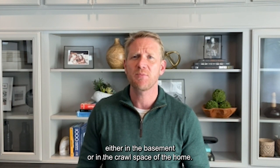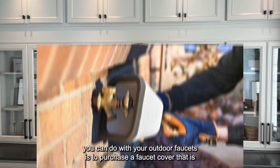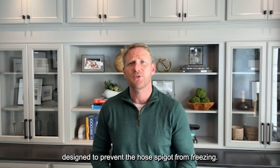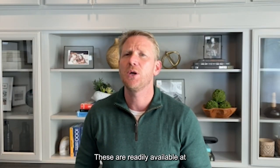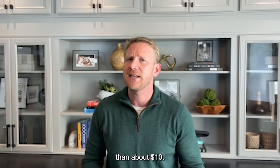Oftentimes these shutoff valves are found either in the basement or in the crawl space of the home. One last thing you can do with your outdoor faucets is to purchase a faucet cover that is designed to prevent the hose spigot from freezing. These are readily available at Lowe's and Home Depot and are very inexpensive — typically less than about ten dollars.